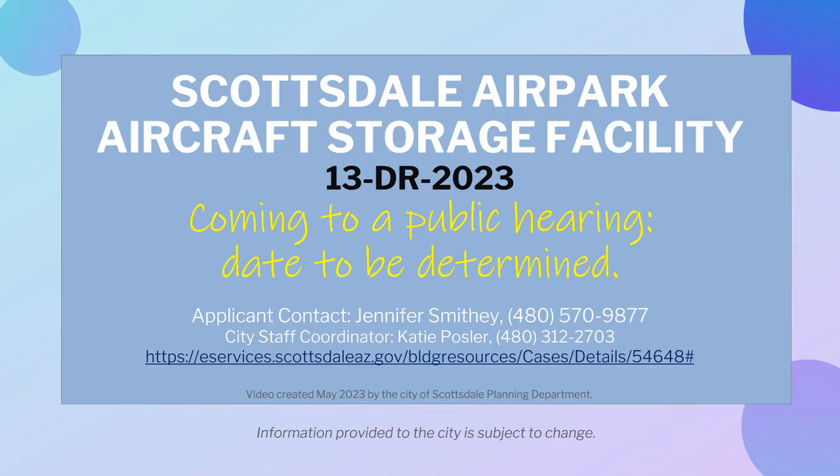This recent proposal will go to a public hearing in the future. For more details, or if you have questions or concerns about this project, please visit the website provided or contact the city staff coordinator to find out how to participate in the process. This video was created in May 2023 by the City of Scottsdale Planning Department.